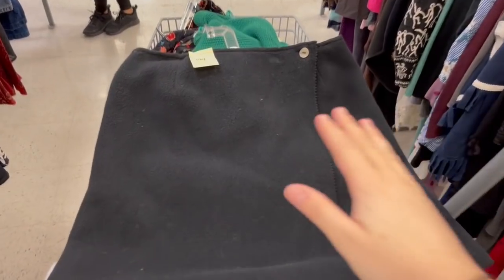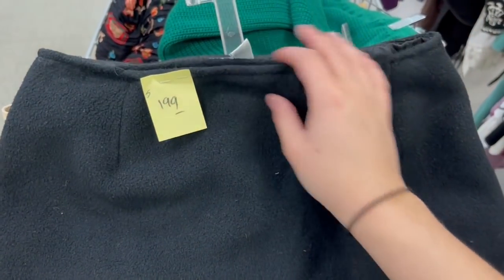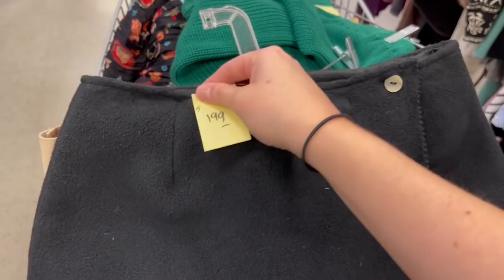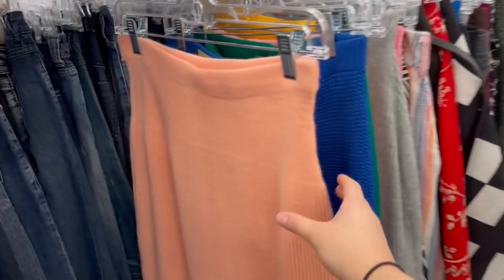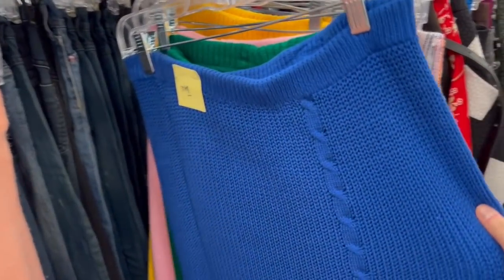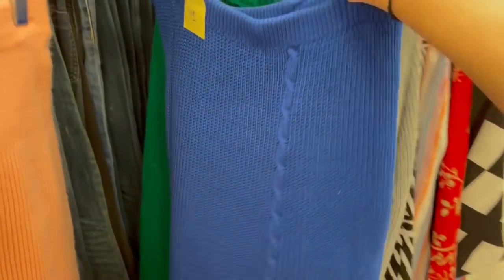I also found a 90s little wrap fleece skirt for only $2. Then I found the gold mine of vintage knit skirts — this one is probably my favorite because of the little cable knit detail. I think I'm going to toss this one in my cart too — look at all the colors they have.